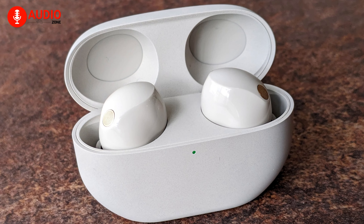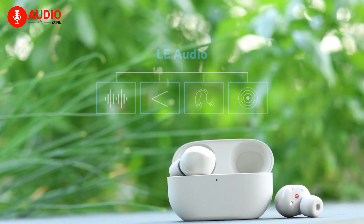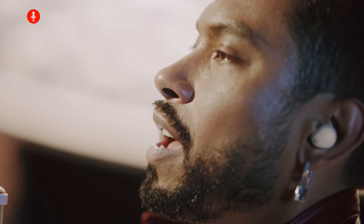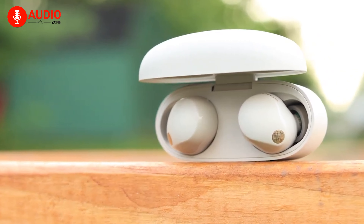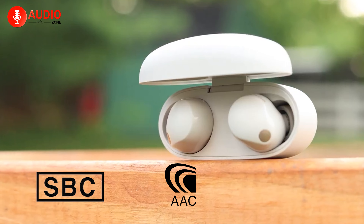Both earbuds offer Bluetooth 5.3 for wireless connectivity, ensuring a reliable and efficient pairing process. As a bonus, both also offer LE audio through Bluetooth, which reduces latency from compatible devices and eliminates annoying audio delays. In terms of streaming codecs, however, the XM5 offers a broader range including SBC, AAC, and LDAC, whereas the AirPods Pro 2 comes only with SBC and AAC.